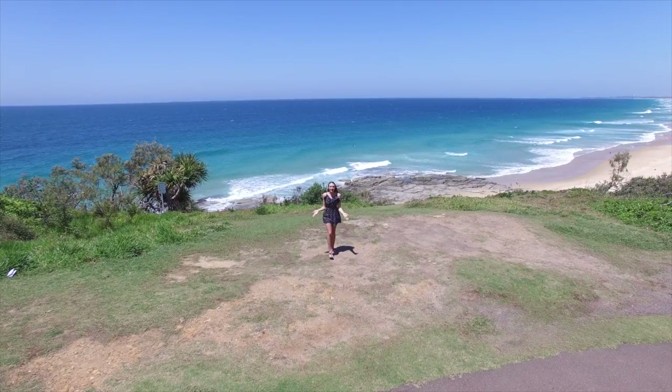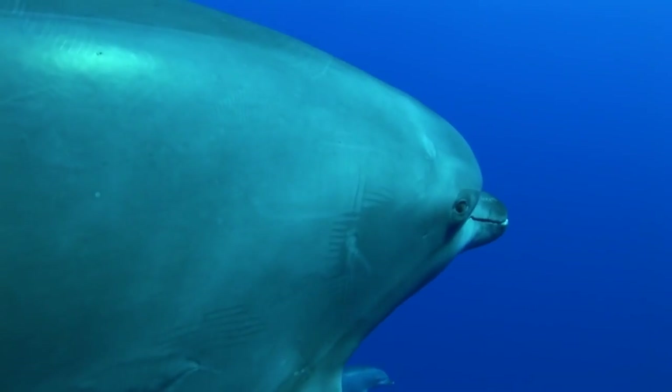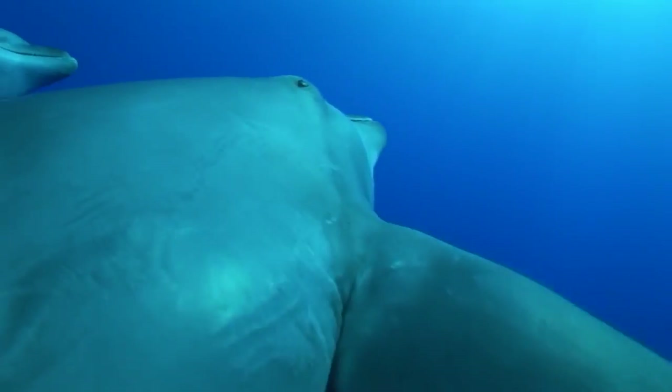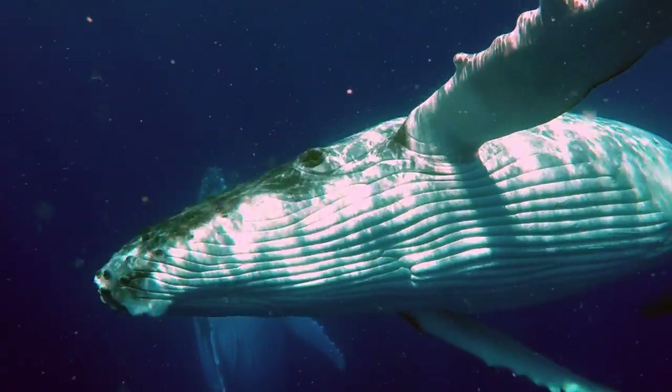Whales depend on echolocation to navigate and locate their prey in environments where vision is poor. Targeting prey, whales use a series of sonar clicks. As they track the prey, the frequency of the clicks begins to increase, and right before they catch it, the clicks become so frequent that it sounds like a continuous buzz.